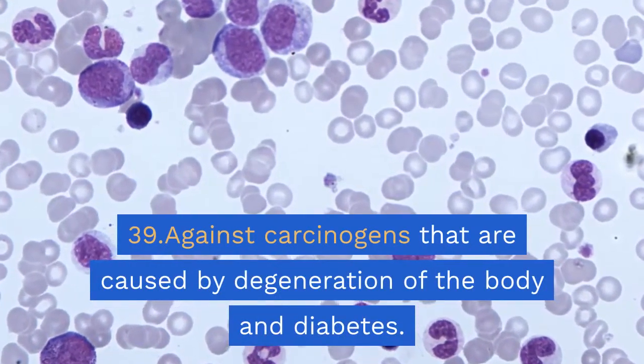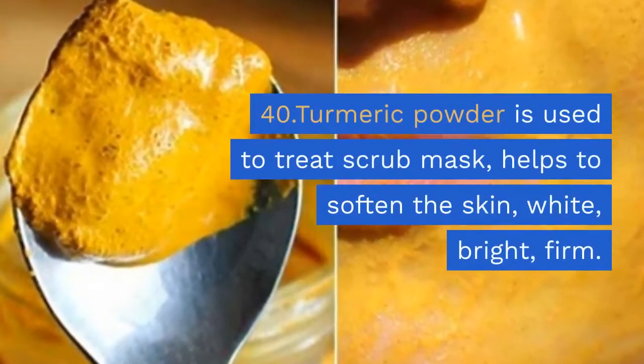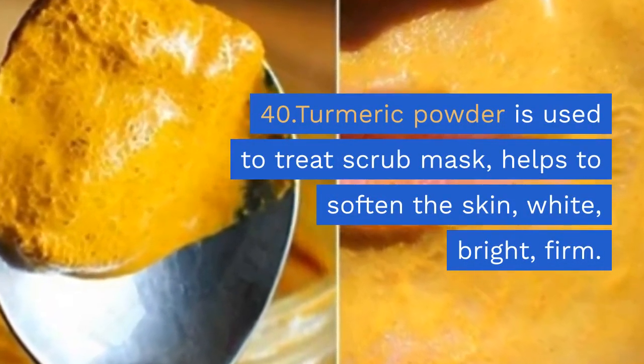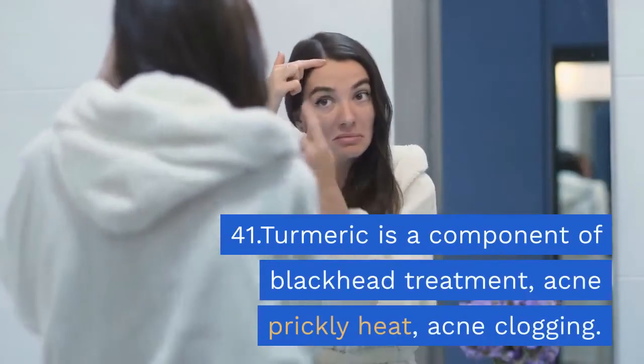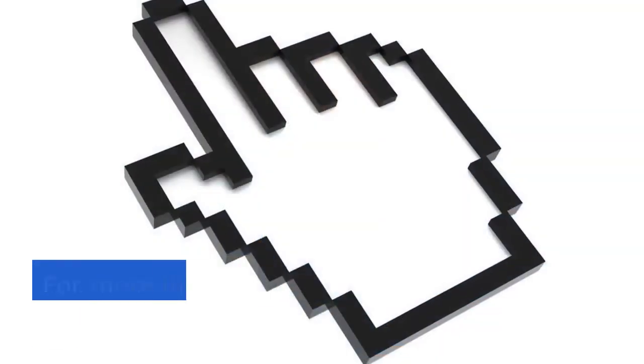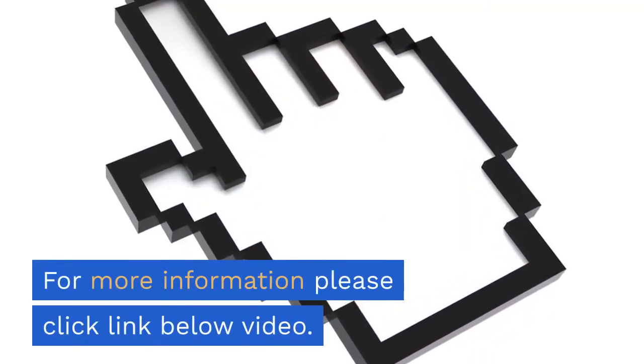39. Against carcinogens caused by degeneration of the body and diabetes. 40. Turmeric powder used as a scrub mask helps to soften, brighten, and firm the skin. 41. Turmeric is a component of treatments for blackheads, acne, prickly heat, and clogged pores. For more information, please click the link below the video.